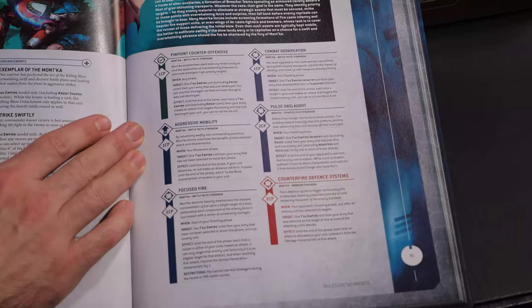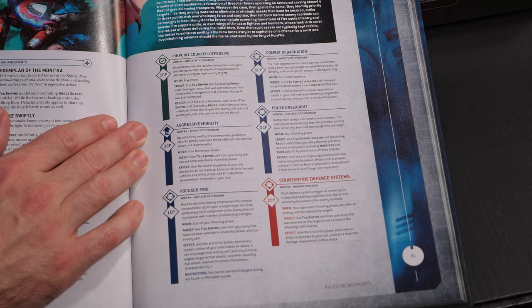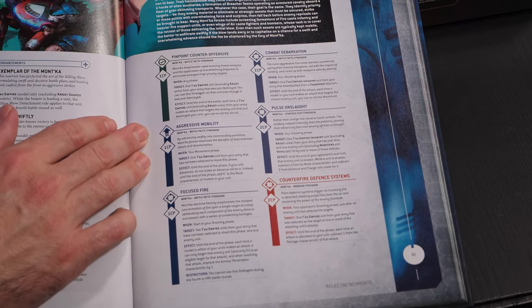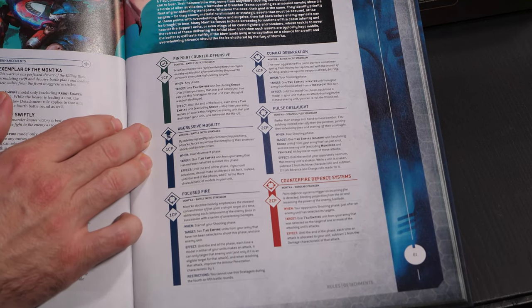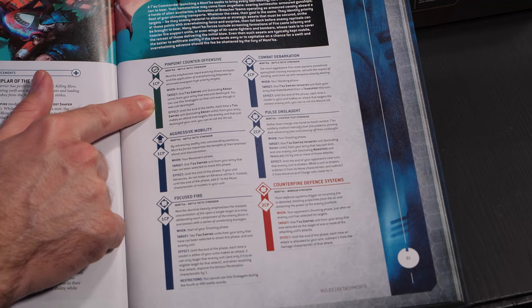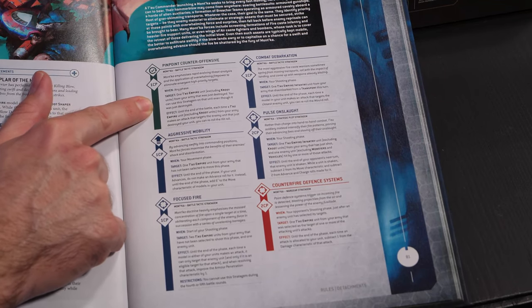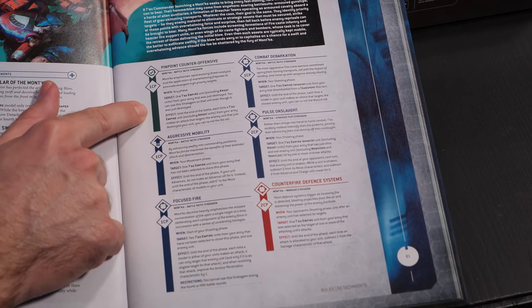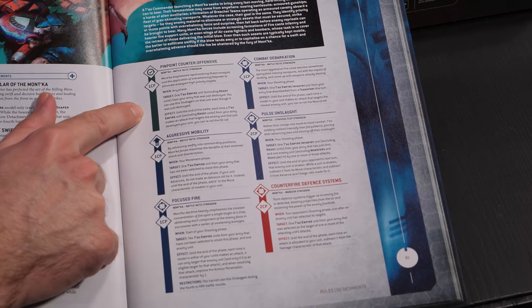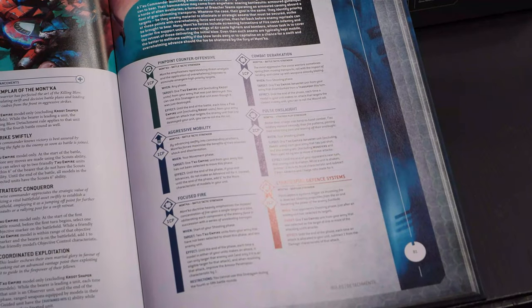Moving on to stratagems. Pinpoint Counter Offensive is one CP — when one of your Tau Empire units dies, you get reroll hit rolls against that unit for the rest of the game. It's really powerful. This is meta-dependent, but right now we have lots of armies with big bricks of things — Custodes, Iron Storm Space Marines with tanks like Gladiator Reapers. You throw out your Piranhas: you want to kill this guy? Sure about that? I'm going to reroll hits against you the entire game. I'm actually into this strat a lot.